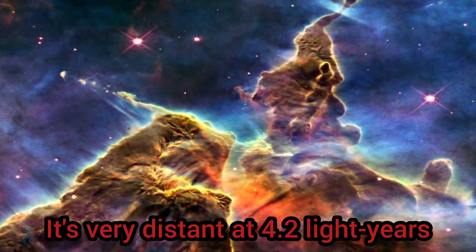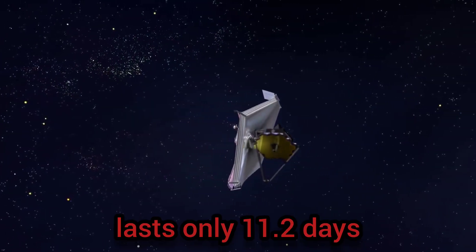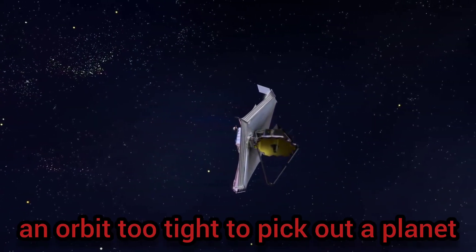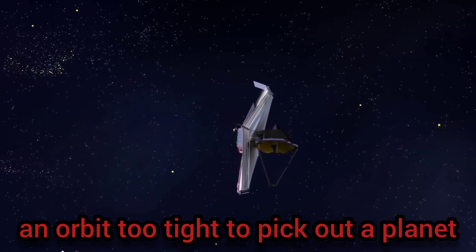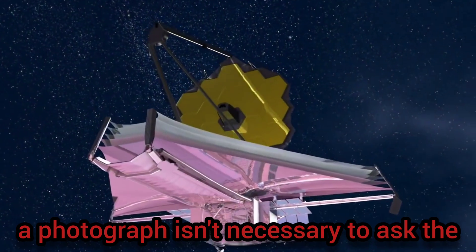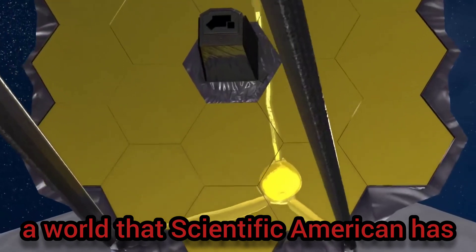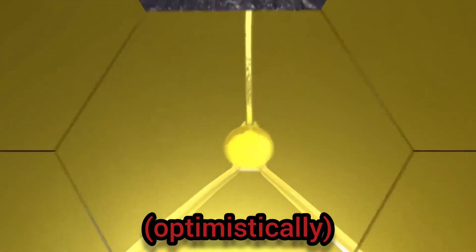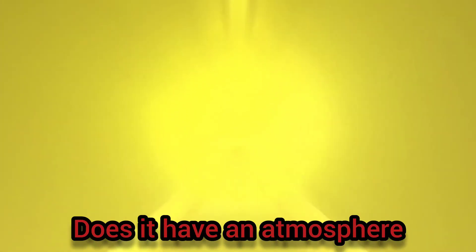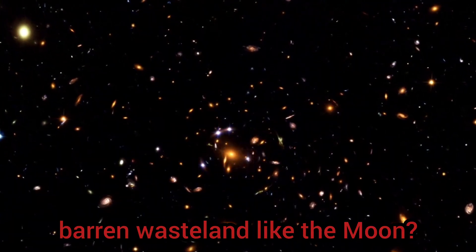It's very distant at 4.2 light-years away from us. Also, its year lasts only 11.2 days, and its orbit is too tight to pick out a planet from the blinding glare of a star. However, a photograph isn't necessary to ask the most important question about Proxima b, a world that Scientific American has, optimistically, deemed the Earth next door. Does it have an atmosphere, or is it an airless, barren wasteland like the Moon?